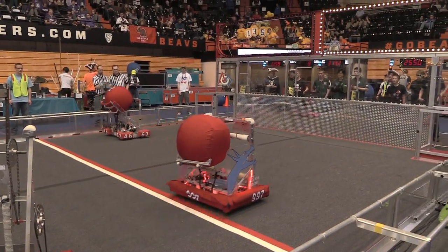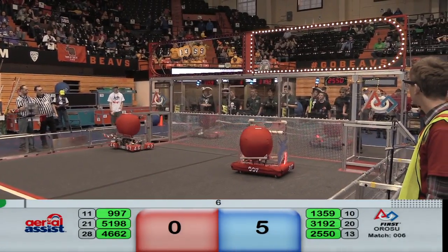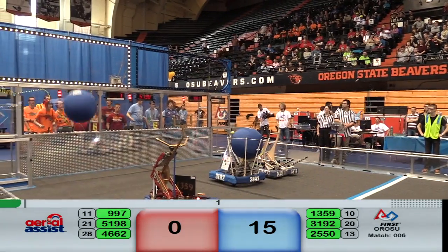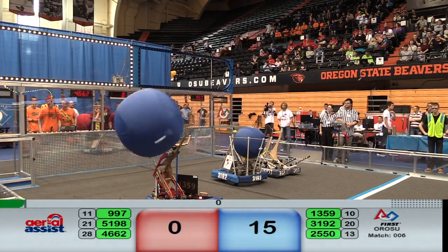So begins match number six, period of Italian operation. All Blue Lions moving into the blue scoring area. All Red Lions with 51-98 making their way in. 13-59 making a good shot but didn't quite make it.